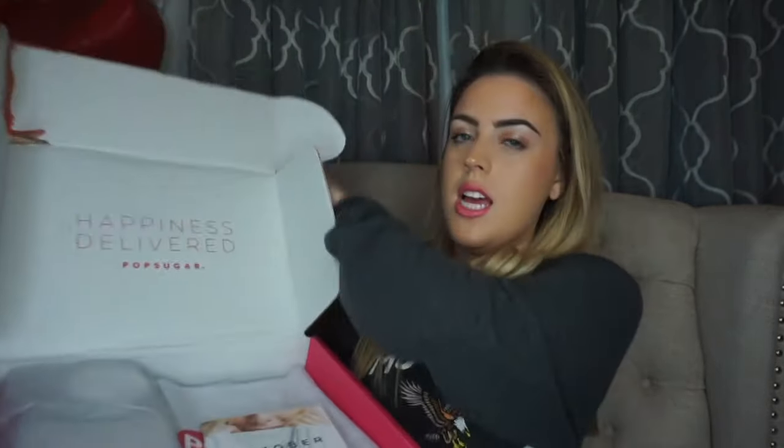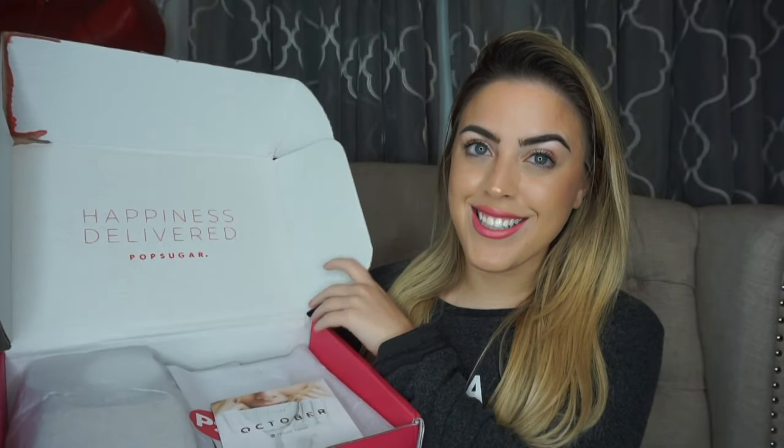So this is what it comes in — this cute little box. I love the colors of PopSugar. So I'm going to open it up. It says 'happiness delivered.' It comes with the 2016 October must-have guide, and in here it tells you what you're getting, but I don't want to read it because I want to be surprised. It looks so pretty and it's so nicely packaged.